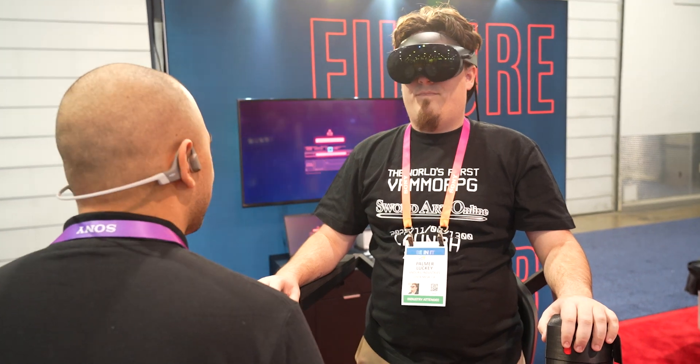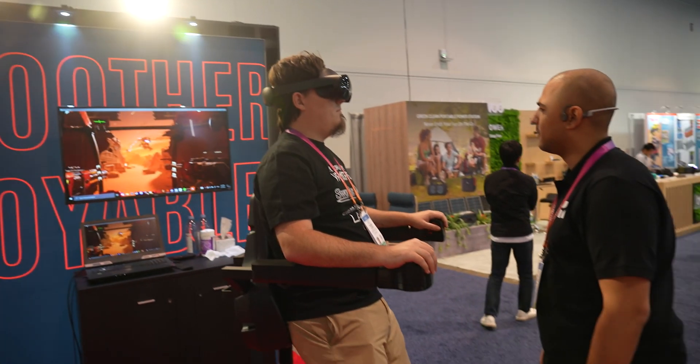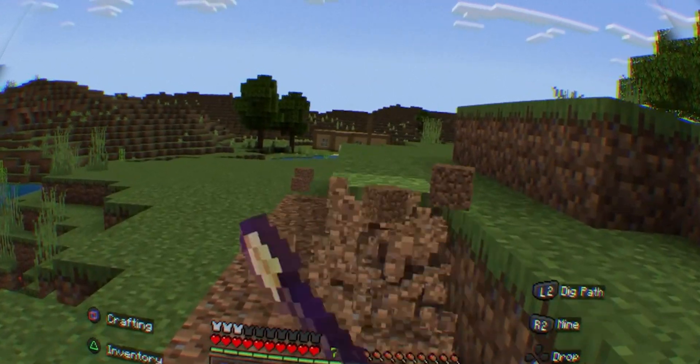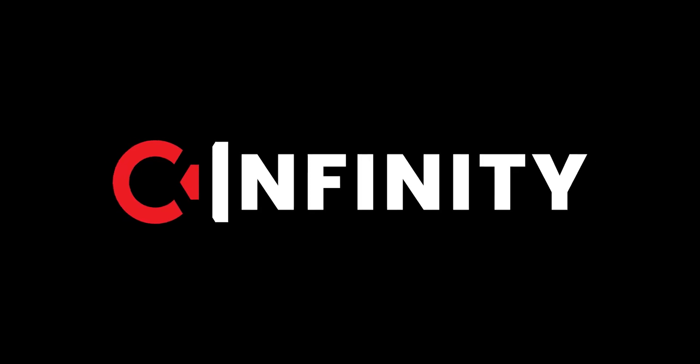You've known VR in one way — now C Infinity offers a new, safer, and more comfortable way to play. No matter the size of your space, the most captivating universes are waiting in your library. Experience them firsthand in the most immersive way possible with C Infinity.